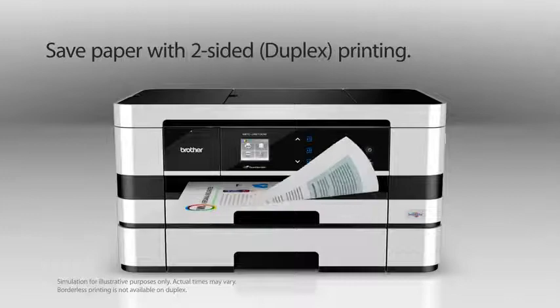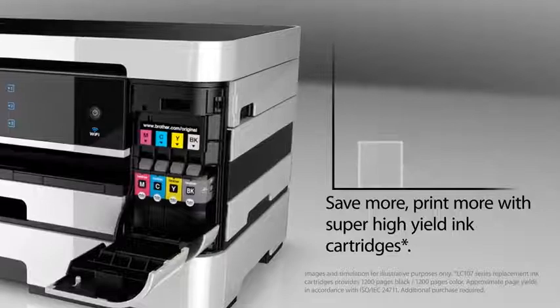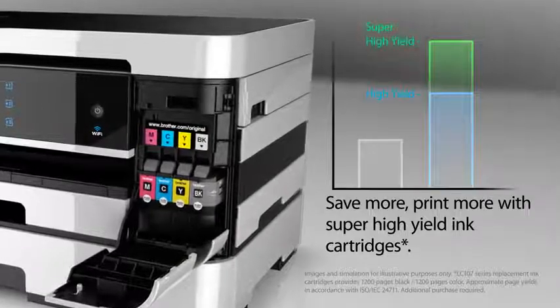Save paper with two-sided printing. Save more, print more with super high-yielding cartridges.